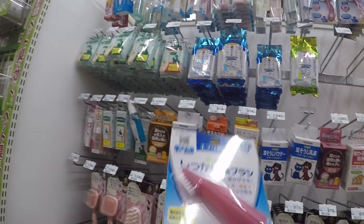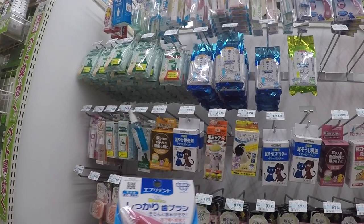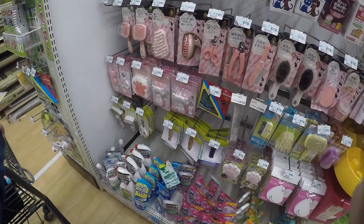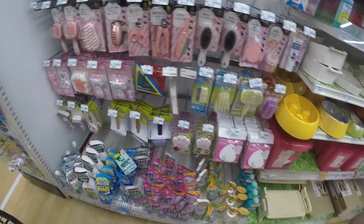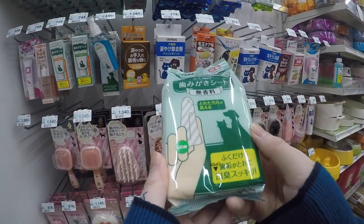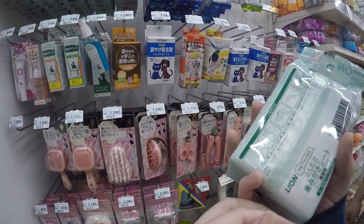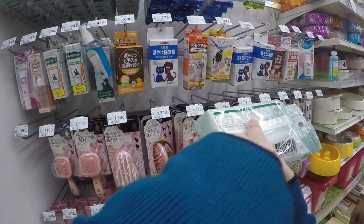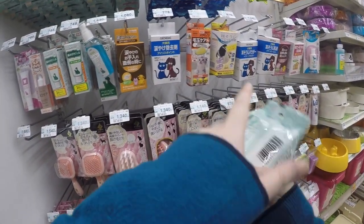It's $250, $500. It's not a normal toothbrush. What's this? It's like a toothbrush, so you can use it.